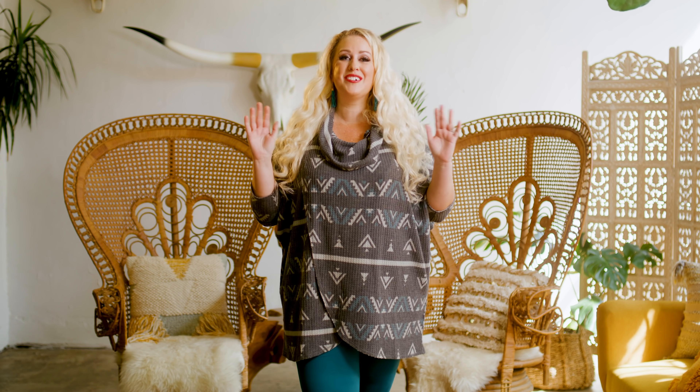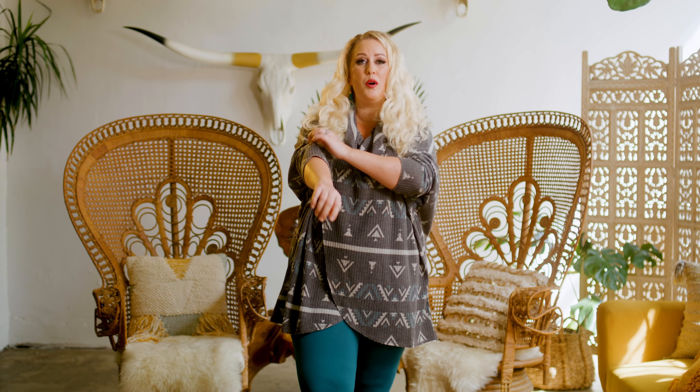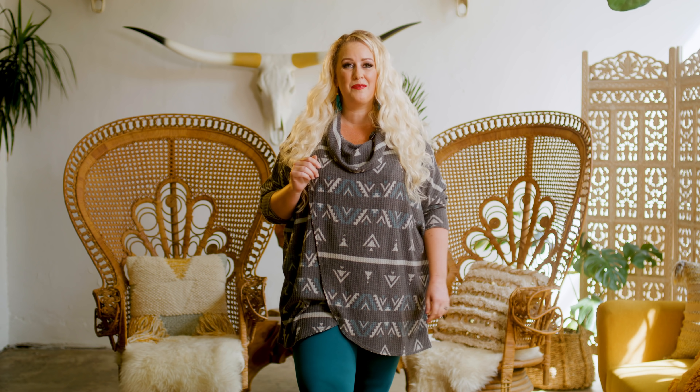Hi guys, I'm Janice and I was a guest stylist for the brand new Kristin Cowl Neck and it was so much fun. What I'm wearing right now is an XL in that gorgeous new Kristin. I love it. I have it upsized a size which means I can pull these sleeves up — super comfortable wearing it with a comfortable pair of leggings.